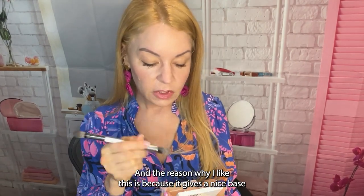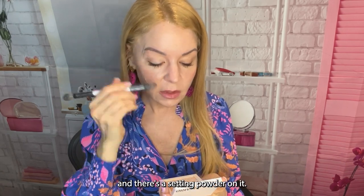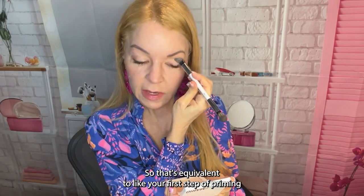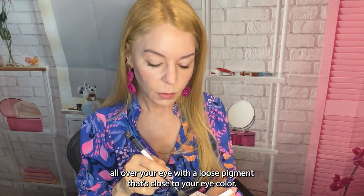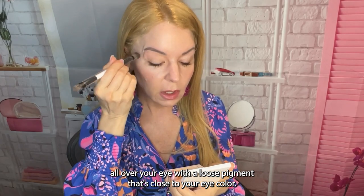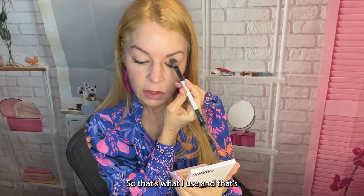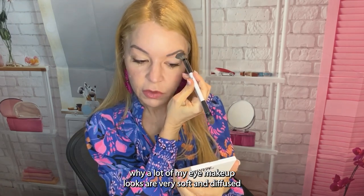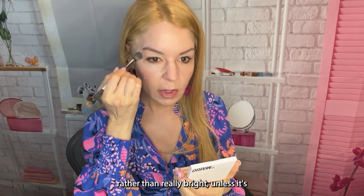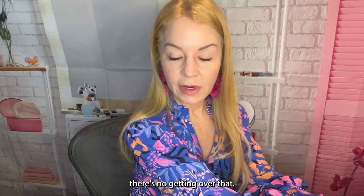I'm going to start by priming my eye with Makeup by Mario. I like this because it gives a nice base with a setting powder built in, so it's great for priming all over your eye before applying a loose pigment. I use one that's close to my eye color, which is why a lot of my eye makeup looks are very soft and diffused.